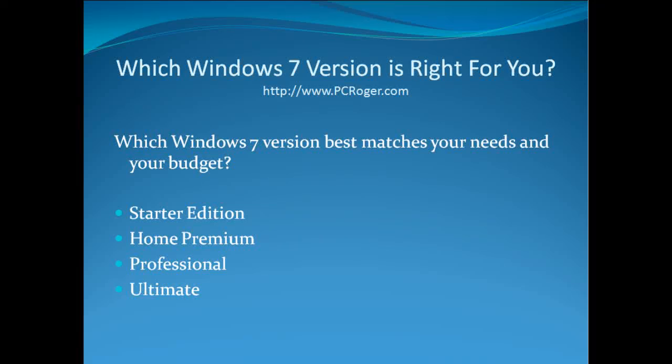Hi, this is PC Roger. In this screencast, I want to talk about which Windows 7 version is right for you. Windows 7 has just been released to manufacturing and won't be out until the fall, but here's what we think we know about it. There are essentially, at least in the U.S., four versions, and they are priced quite differently: the Starter Edition, the Home Premium, the Professional, and the Ultimate.